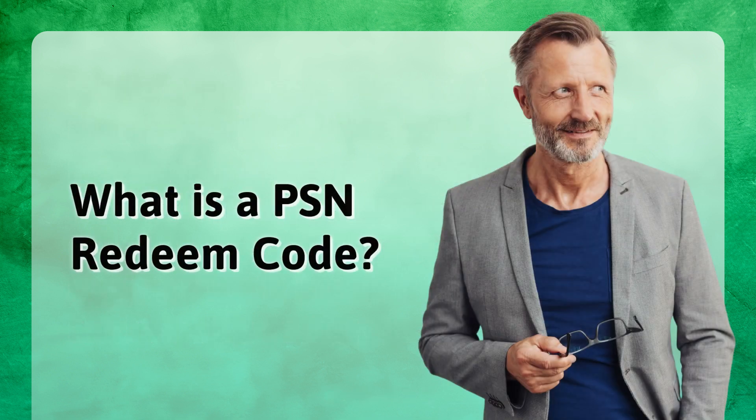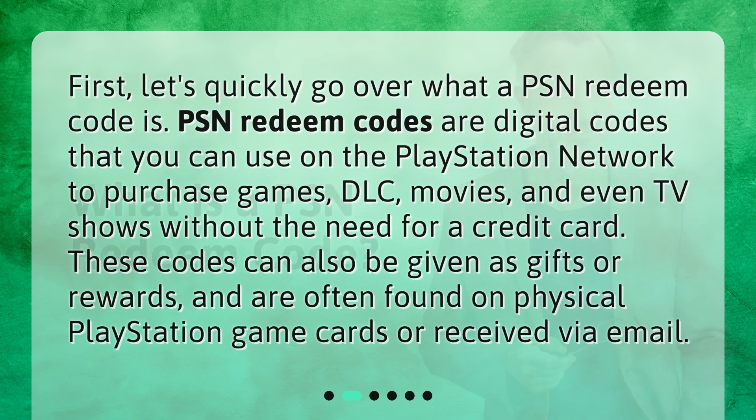What is a PSN redeem code? First, let's quickly go over what a PSN redeem code is. PSN redeem codes are digital codes that you can use on the PlayStation Network to purchase games, DLC, movies, and even TV shows without the need for a credit card. These codes can also be given as gifts or rewards, and are often found on physical PlayStation game cards or received via email.